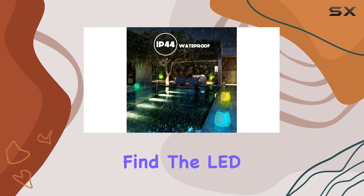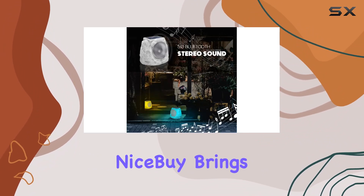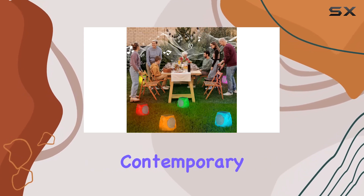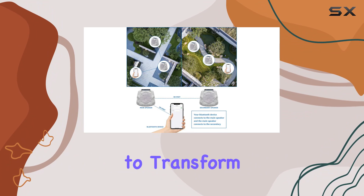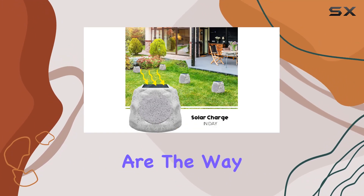In the box you'll find the LED stone speaker, a USB charging cable, and a user manual. NiceBy brings innovation to your outdoor experience, combining contemporary design with practical functionality. So if you're ready to transform your outdoor space into a music haven, the NiceBy Rock speakers are the way to go.